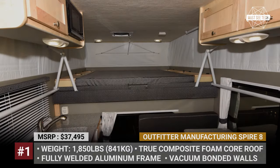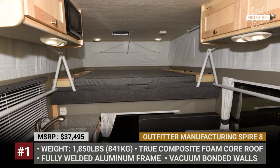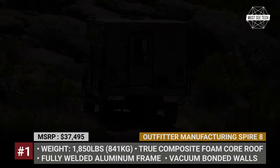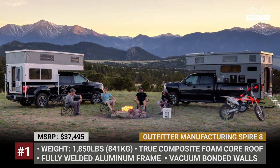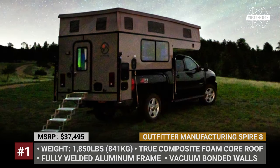This model has a length of 181 inches, but it sleeps four and manages to squeeze in a wet bath with a shower stall and a cassette toilet. There is also a second outdoor shower. Standard equipment includes fresh, gray, and black water tanks — 24, 20, and 5 gallons in capacity.